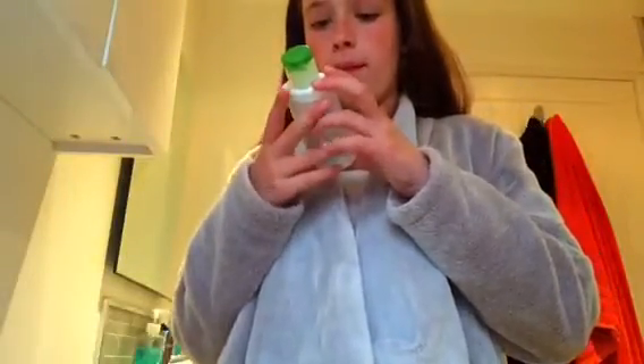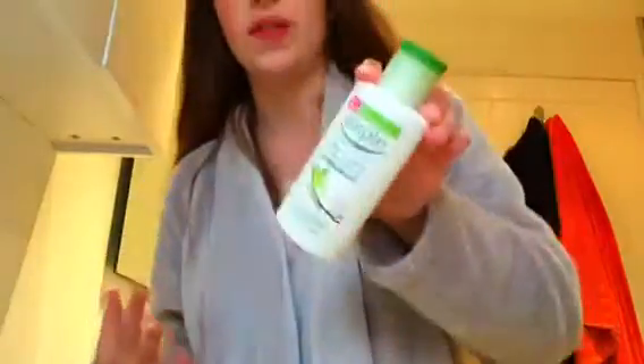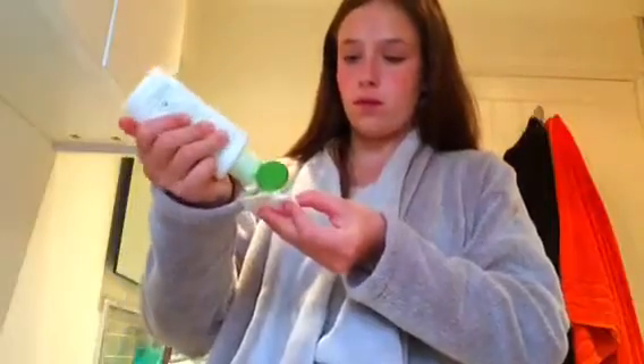The next thing I do is brush my teeth. And then I put on some of this Simple Kind to Skin Replenishing Rich Moisturiser — sorry, can't get my words out this evening! I use it with a cotton pad. In the morning I put on a day cream, and in the evening I put on just this moisturiser.